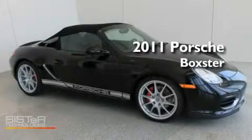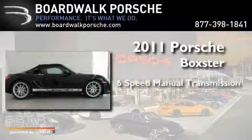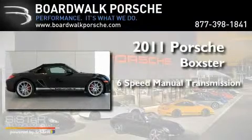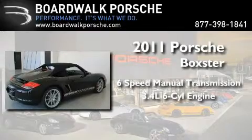This is a 2011 Porsche Boxster. This convertible has a six-speed manual transmission and a 3.4-liter six-cylinder boxer engine.